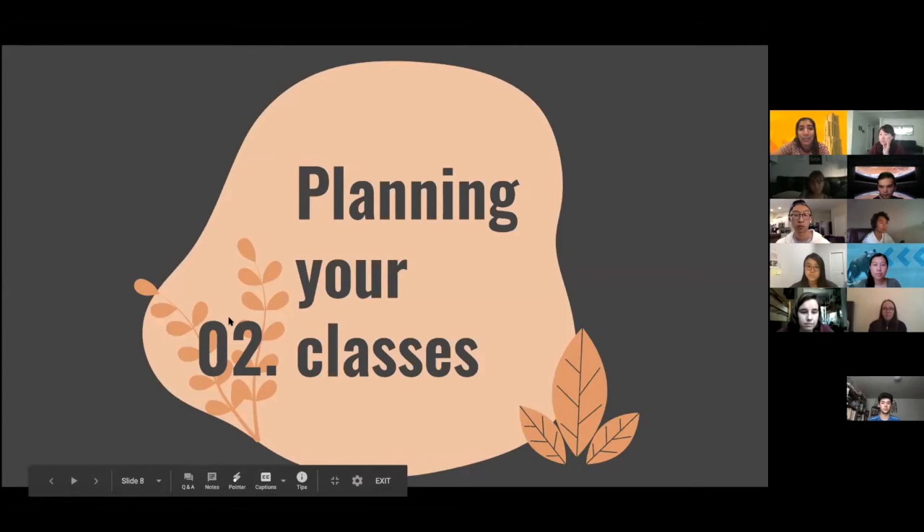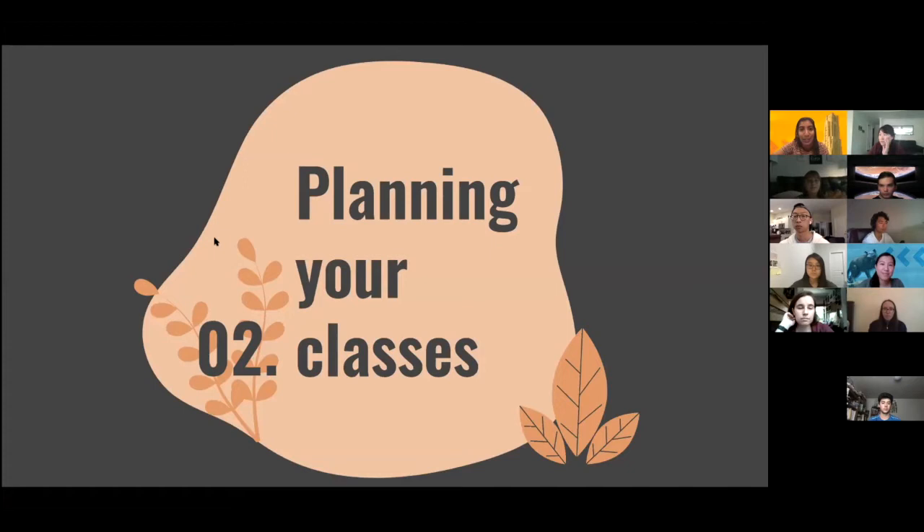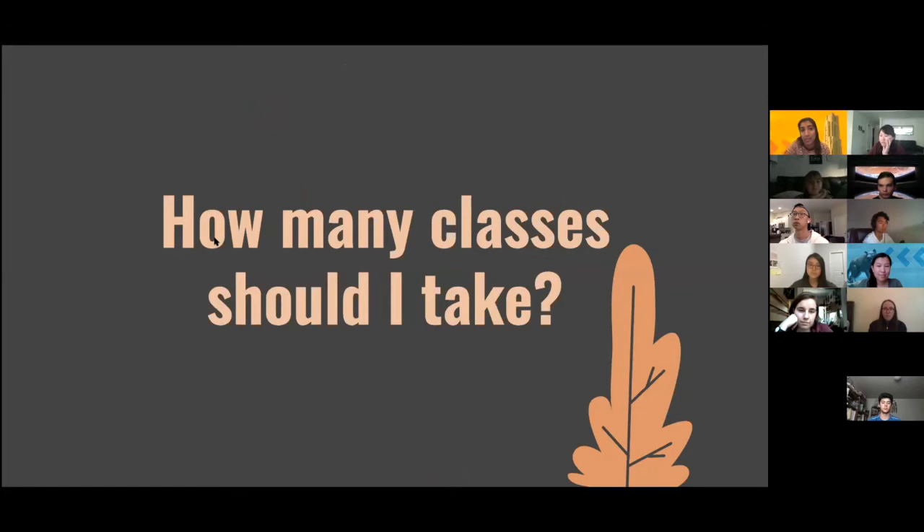Now we're going to move on to background research and information to help you decide what classes to pick for your first fall semester at Pitt. The first question is: how many classes do you want to take? To be a full-time student at Pitt you need 12 to 18 credits. Most classes are three credits; labs or less frequent classes might be one or two credits; languages might be four to five credits.